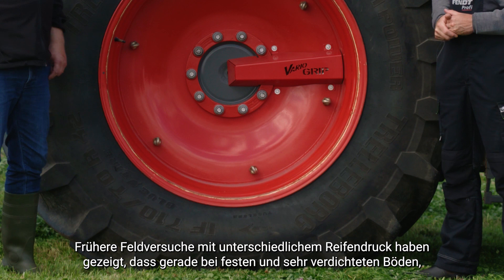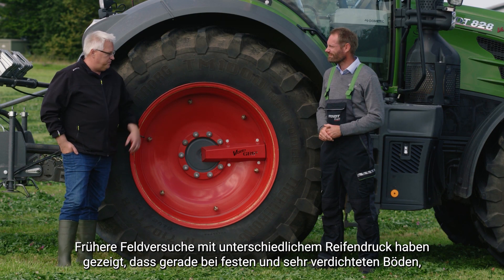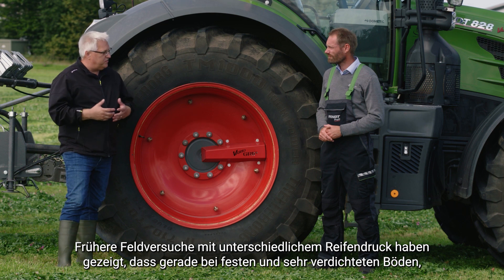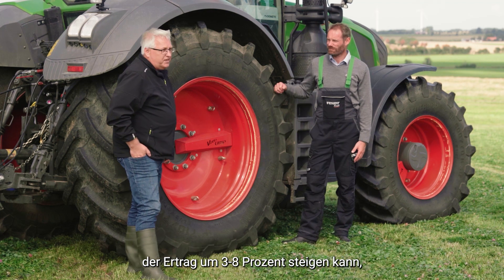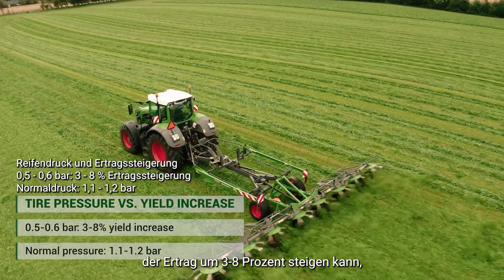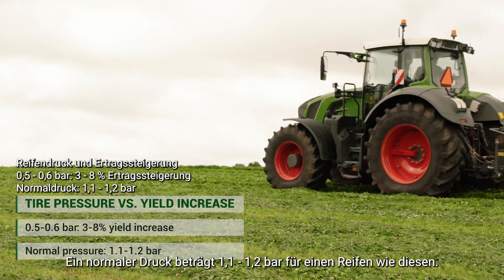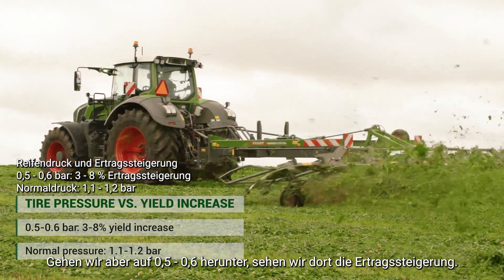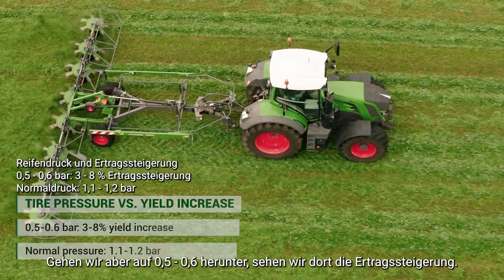Research has shown that when we do field experiments with different tire inflation pressures — for example, just after a very firm and tilled soil — and look at the yield afterwards, we see that the yield actually increased by maybe three to eight percent compared to where you are driving with a normal pressure. A normal pressure is 1.1–1.2 bar for a tire like this, but if we go down to 0.5–0.6 bar, that is where we see the yield increase.